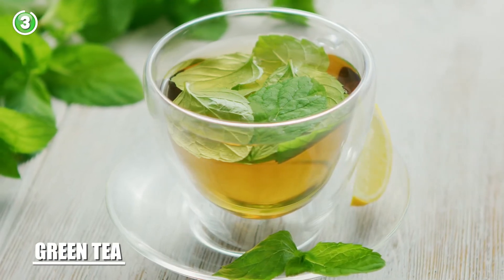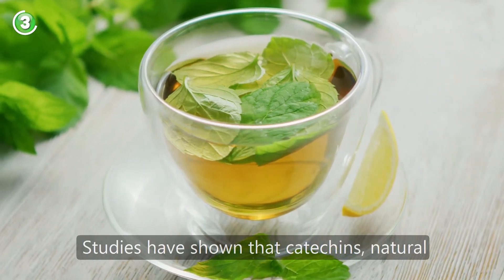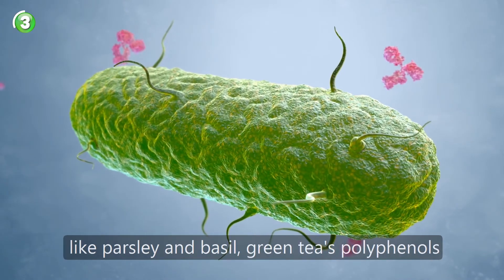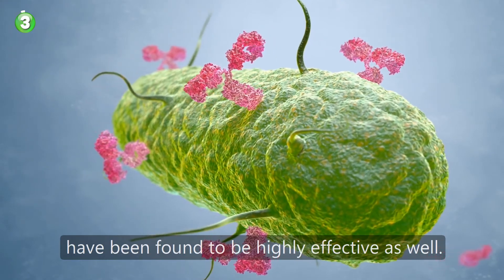Number 3: green tea. Studies have shown that catechins, natural antioxidants found in abundance in green tea, can help fight bad breath causing bacteria. And like parsley and basil, green tea's polyphenols have been found to be highly effective as well.